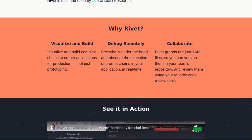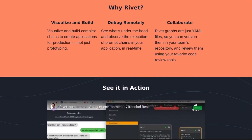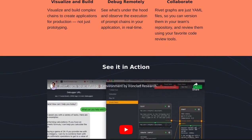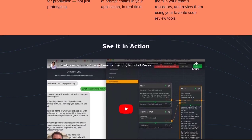And the best part? Rivet is open-source, meaning it's freely available for anyone to use and contribute to. Companies like Sourcegraph, Attentive, Assembly AI, Bento, and Willow have already hopped on the Rivet train, and they're loving it.